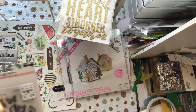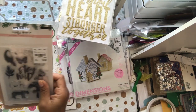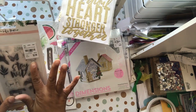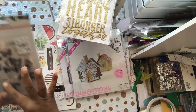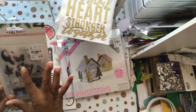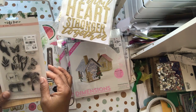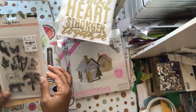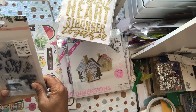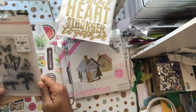I also got a stamp set — the Wild at Heart by Crate Paper. I have that collection but I really like this stamp set because it has an elephant, a cheetah, a toucan, a tiger, a butterfly, and a palm tree. It says 'Stay Wild.' Item 2139208.